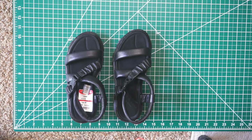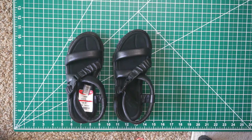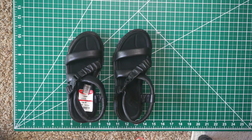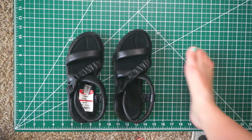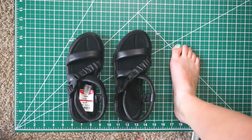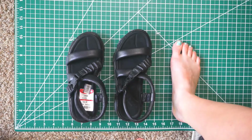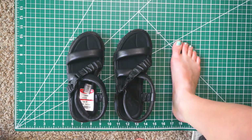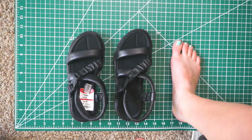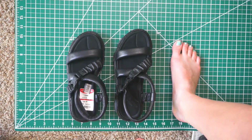Here I'm showing the comparison of the two different sizes. On the left we have the European 35, US 5, and on the right we have the European 36, US 6 size. For comparison, I'm going to stick my foot in here. You can see that my foot is exactly 9 inches long, which corresponds to about a 5.5 in US sizes. Unfortunately there were no half sizes for these sandals. Let me show you how my foot looks in each of these two sizes.